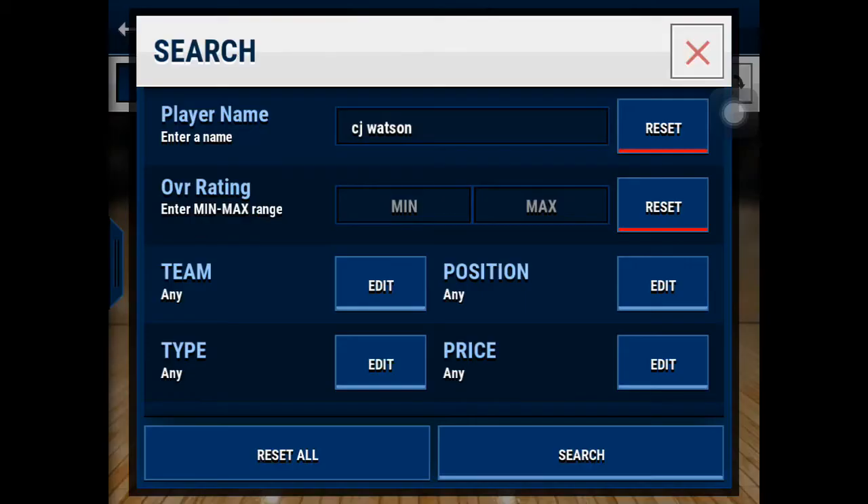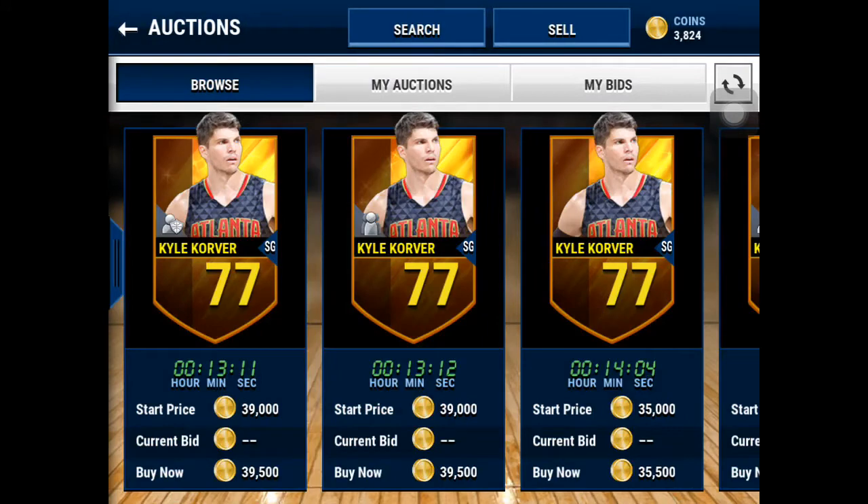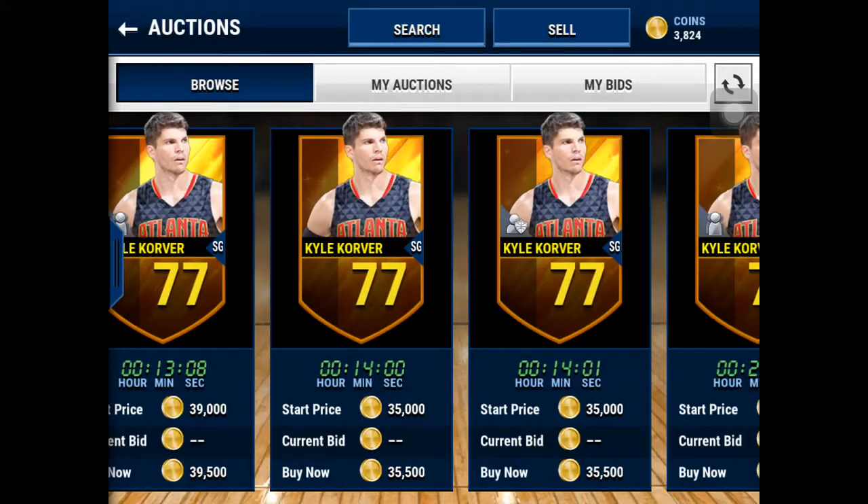For our shooting guard, he's a little more expensive but is probably the best guy in the game. He's got a 96 three-pointer. I bought mine for 26,000 coins.